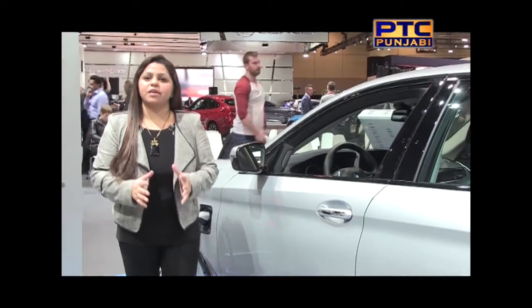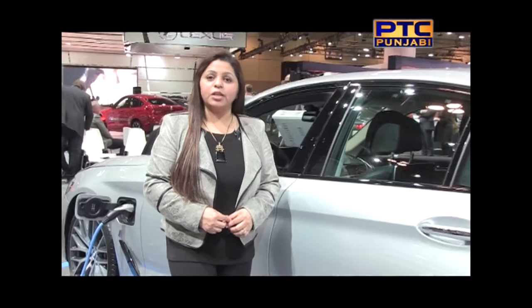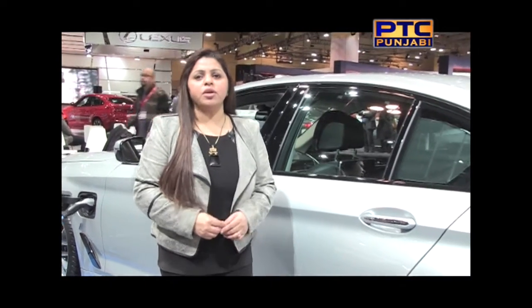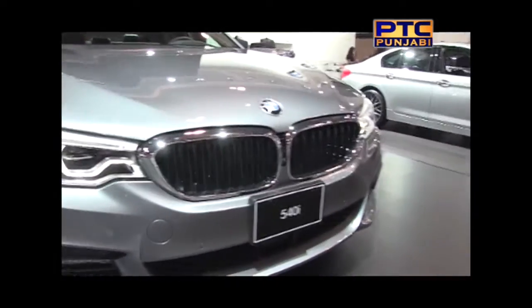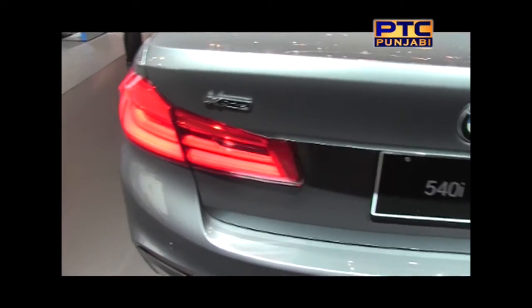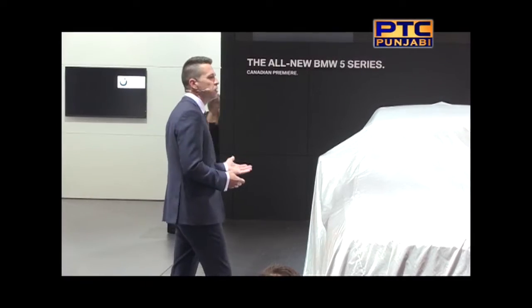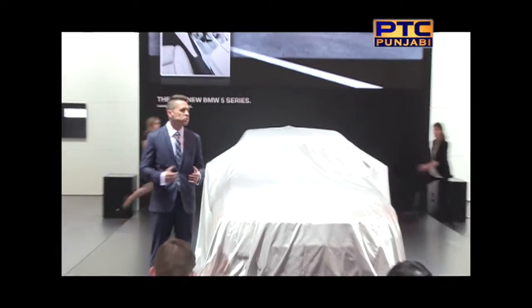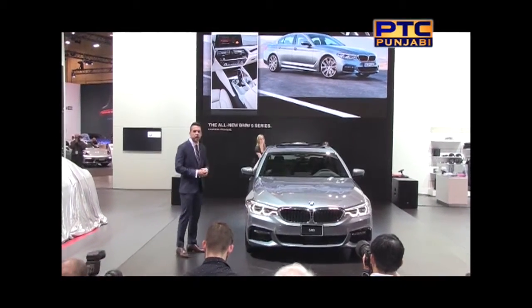BMW continued with the 7th generation of the 5-series, with its Canadian premiere at the Canadian International Auto Show. Some models included hybrid variants designed for daily commutes. I'm proud to introduce the next generation of the ultimate sports sedan — ladies and gentlemen, the 2017 BMW 540i.